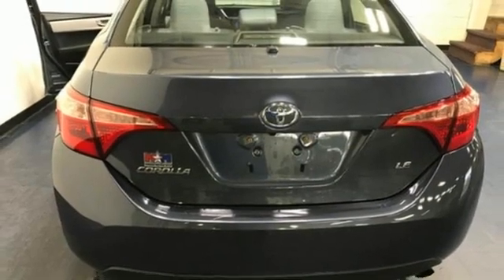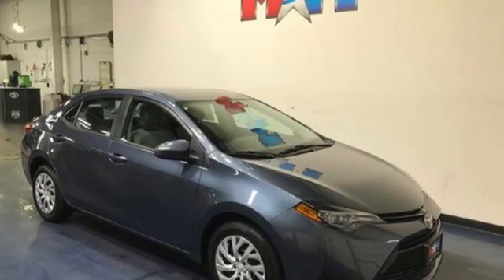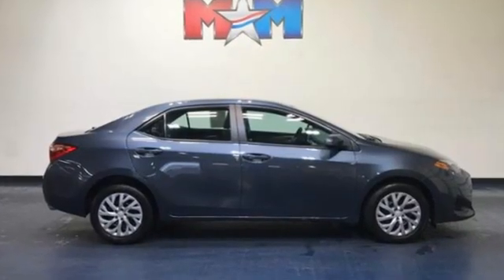the front seats are comfortable and Toyota has lengthened their cushions. Despite that, the Corolla will seat four six-footers without front seat occupants having to slide their seats far forward. Comfortable.